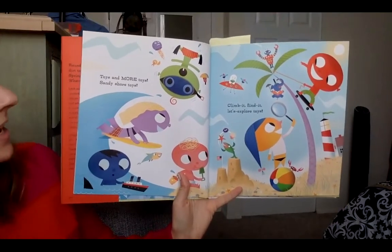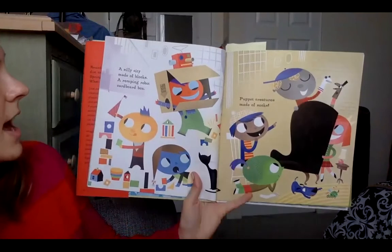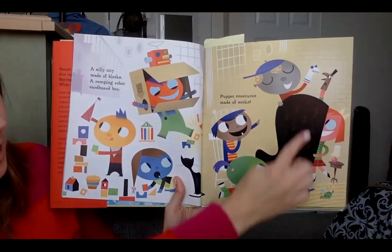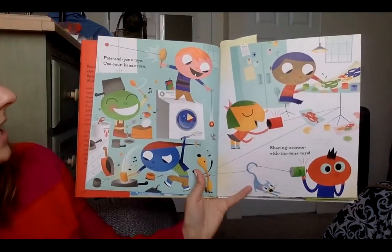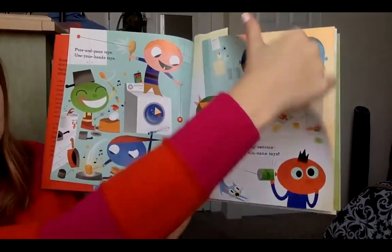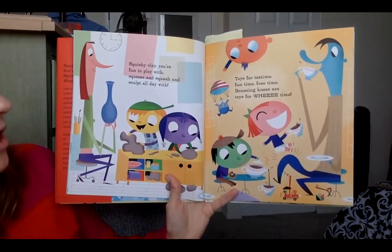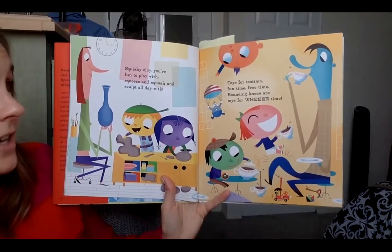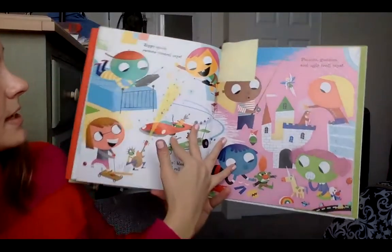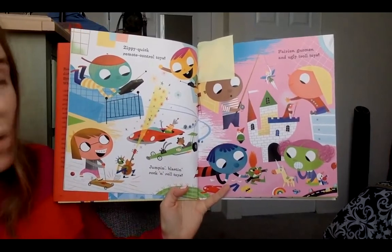Toys and more toys. Sandy shore toys. Climb it. Find it. Let's explore it toys. Toys and more toys. Silly city made of blocks. A romping robot cardboard box. Puppet creatures made of socks. Pops and pans toys. Use your hands toys. Sharing secrets with tin can toys. Squishy clay, you're fun to play with, squeeze and squash, sculpt all day with. Toys for tea time, fun time, free time, bouncing knees, toys for wee time. Zippy quick remote control toys. Jump and blast and rock and roll toys. Fairies, gnomes and ugly troll toys.